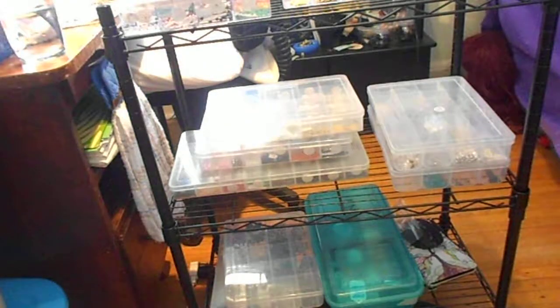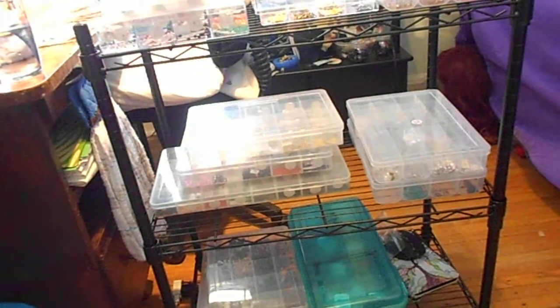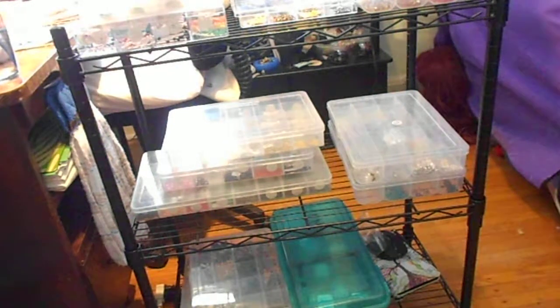Hey everybody, Kat here. I just want to go over some really cool items that I got on Amazon to help me get organized. Yeah, this is organized, believe it or not. This is for my bead workers and sellers and crafters who really need to get organized in their craft room.